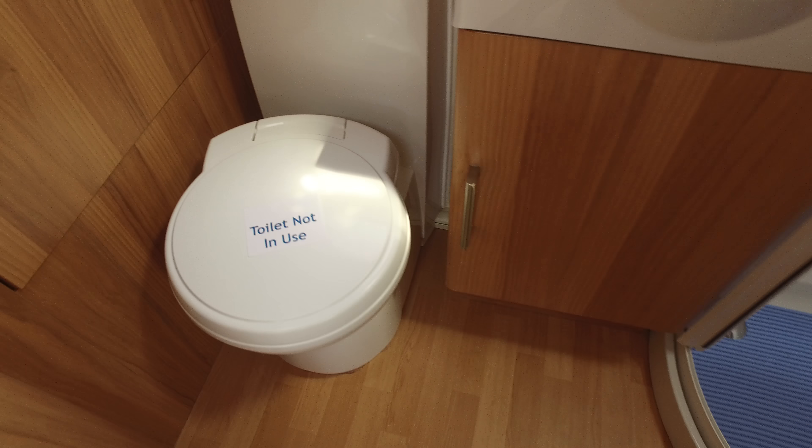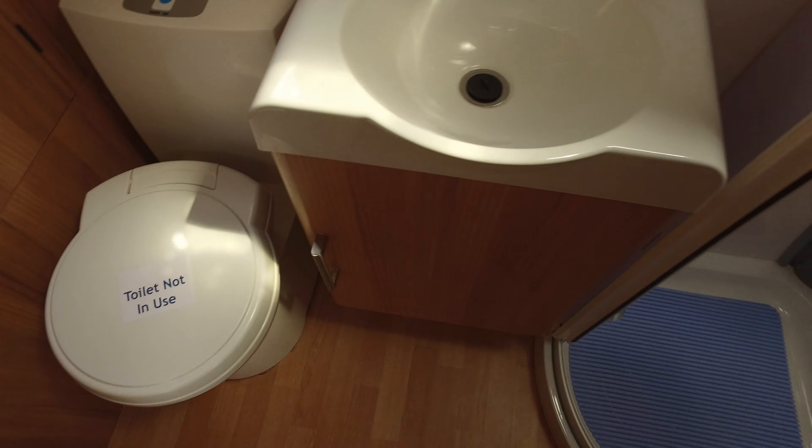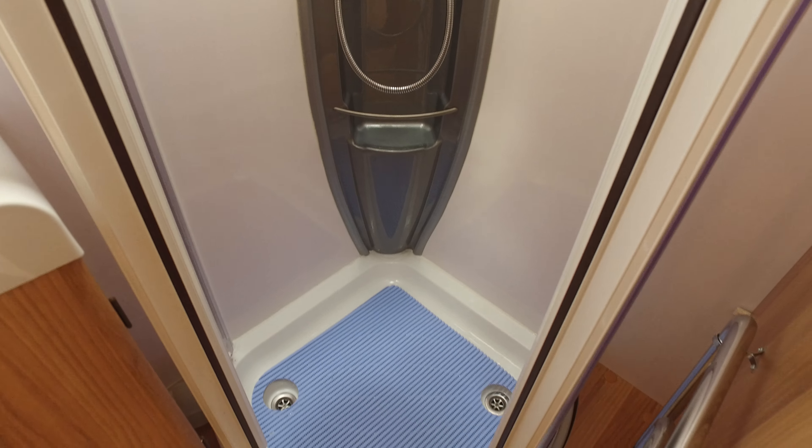Then your bathroom: Thetford C250 swivel toilet, a recessed sink, and then a really good shower — fully enclosed. And again, in excellent condition.